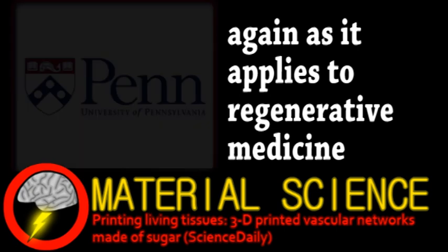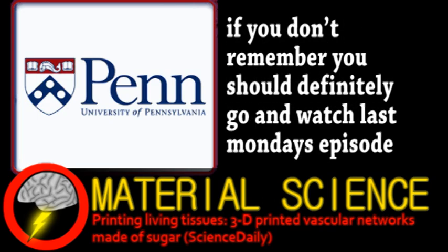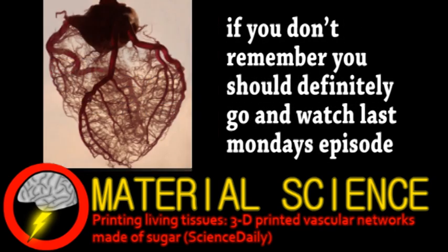Researchers at the University of Pennsylvania have developed a new method for growing organs. Remember last week when we discussed how regenerative medicine had the potential to regrow entire organs, but that there were many technical challenges? Well, a big challenge is vasculature — that's mimicking the network of blood vessels that would be in an organ.